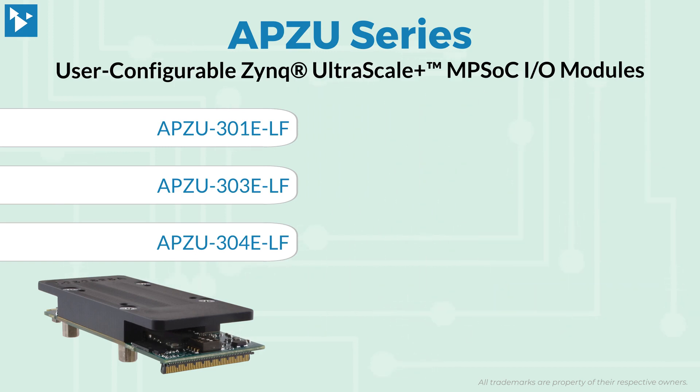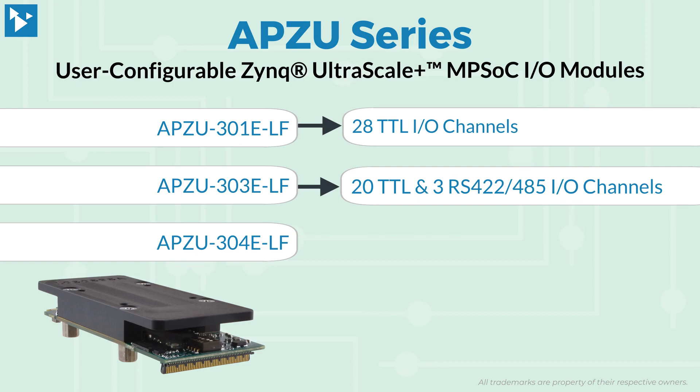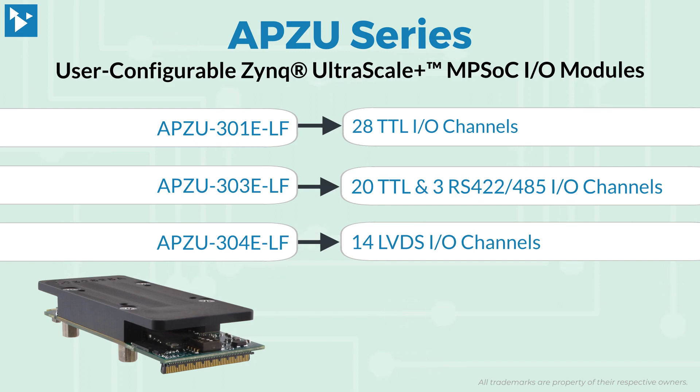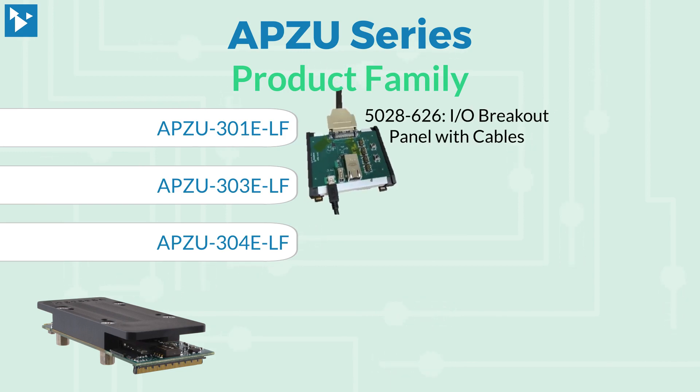Three models are available, offering a choice of digital I/O interfaces with 28 TTL, 20 TTL and 3 RS-422/485 I/O channels, or 14 LVDS I/O channels. Other products in the APZU family include I/O breakout panels with cables and software development kits.